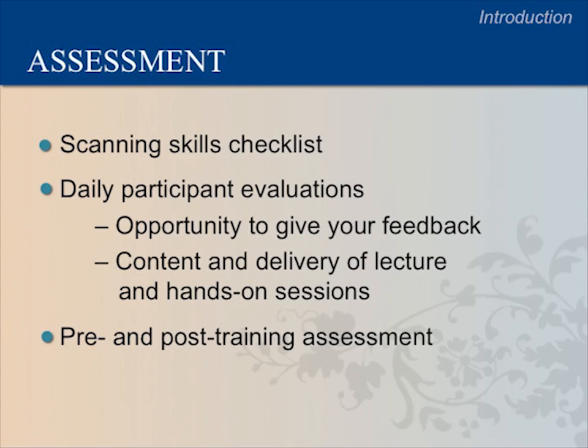We also want to hear your feedback about our teaching approach. You will complete feedback forms throughout the course and a formal evaluation at the end of the training. This is your opportunity to help us improve this course for you and future classes. We will also conduct a pre- and post-training assessment to evaluate how much you have learned as a group and how well we are teaching the course. Today, we will determine how much you already know about OB ultrasound with a quick written assessment, which we will repeat at the end of the course to compare group scores.